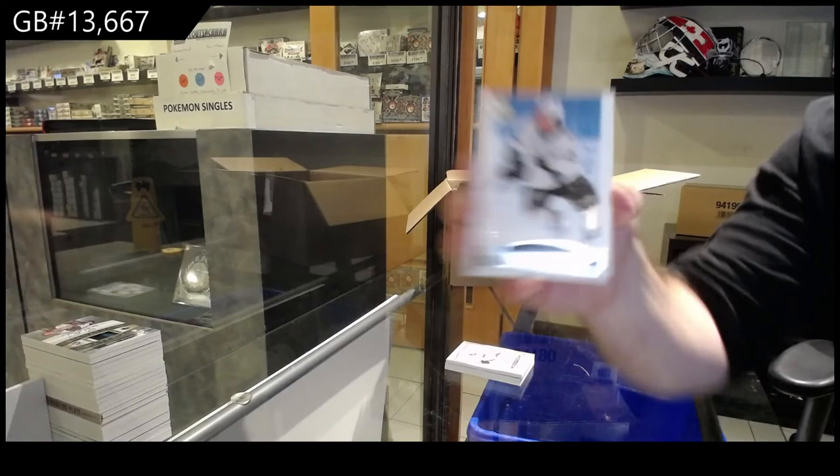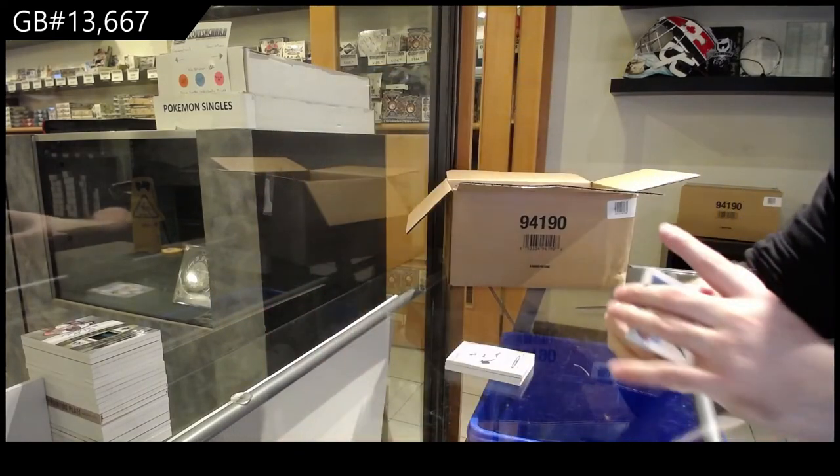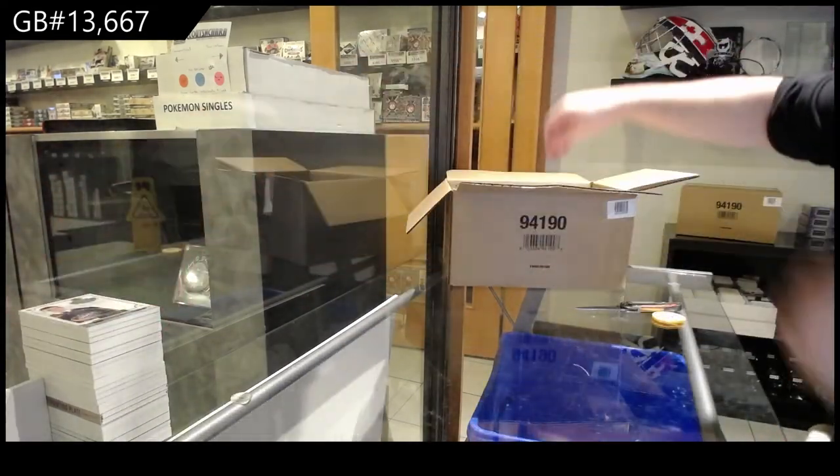We've got a 249 Noah Gregor for the Sharks. Not expecting this box to be good at all. And a 249 Texier for the Jackets draft. I feel like if you get a McDavid, you're already happy.